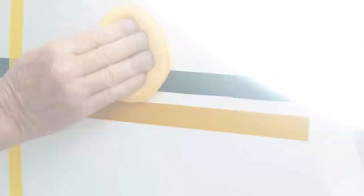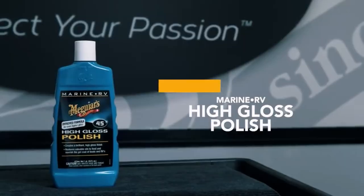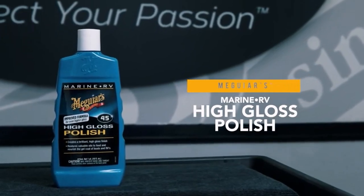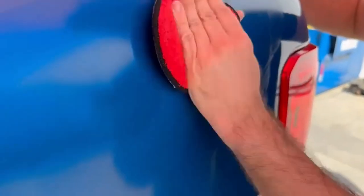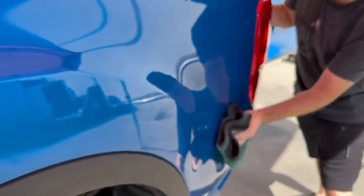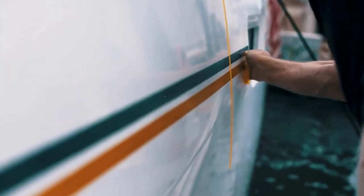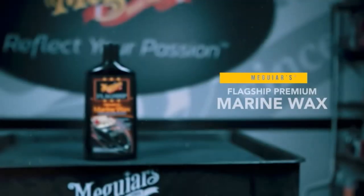Today, I'm excited to share with you my top 5 picks for the best RV waxes on Amazon. Washing your RV and cleaning the interior are just the first steps to keeping your camper sparkling even after thousands of miles on the road. I've spent countless hours researching and testing products, and I'm confident that these 5 products are the cream of the crop. Whether you're looking for the best product or just one that delivers excellent value for your money, I've got you covered.